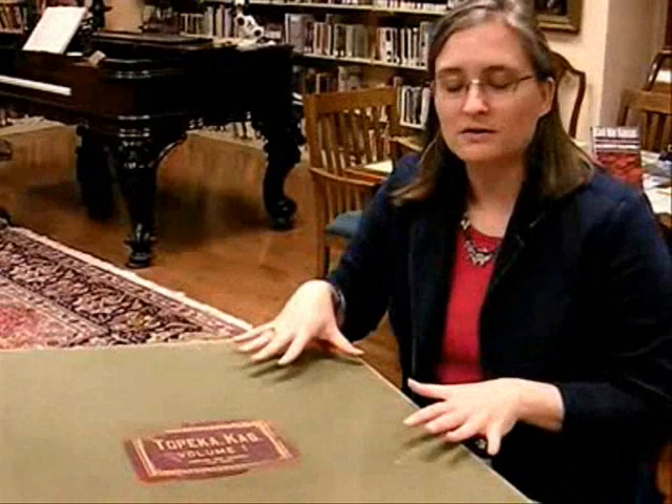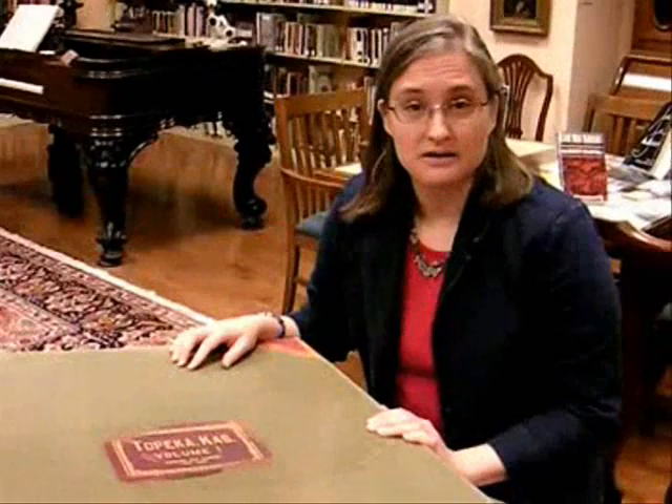The other resource we have are two different sets — these large ones. These are wonderful because they do one thing that the database and the microfilm do not: they give us color. We maintain this collection of Sanborn maps because they are very useful in researching the history of buildings and the history of the city of Topeka.